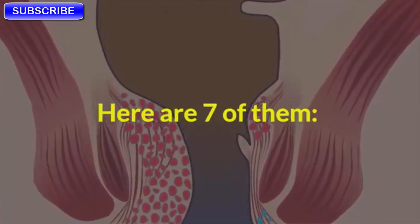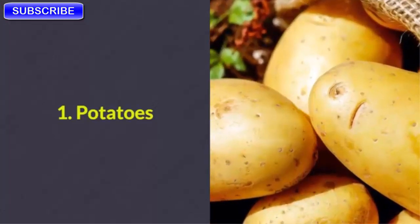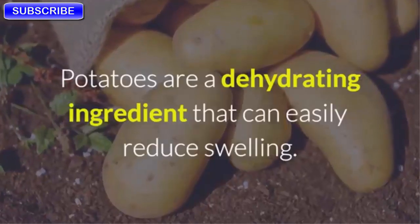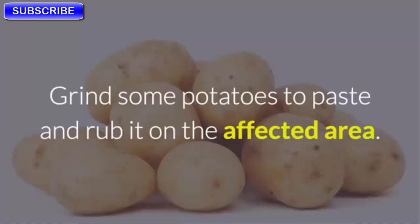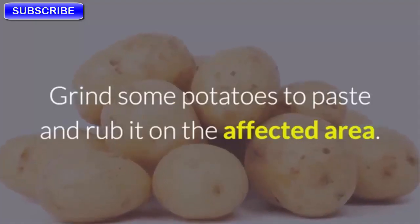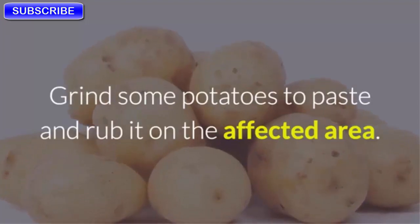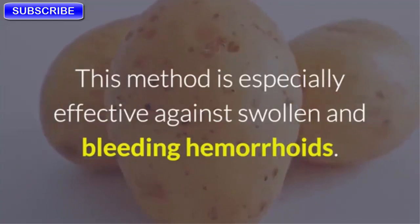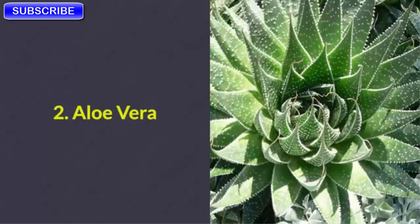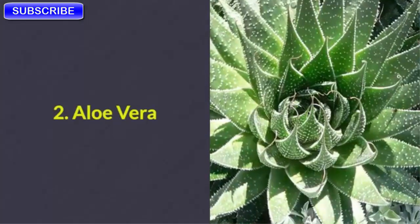One: Potatoes. Potatoes are a dehydrating ingredient that can easily reduce swelling. Grind some potatoes to a paste and rub it on the affected area. This method is especially effective against swollen and bleeding hemorrhoids.